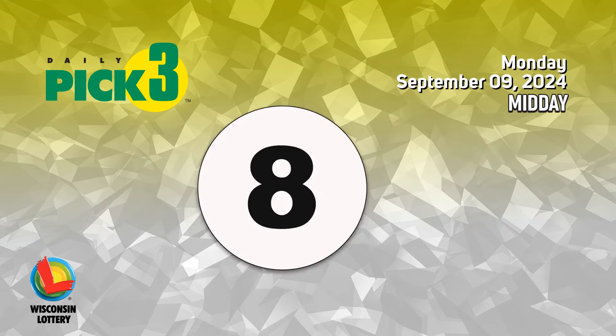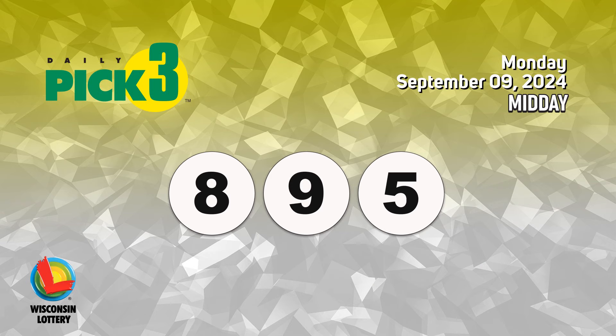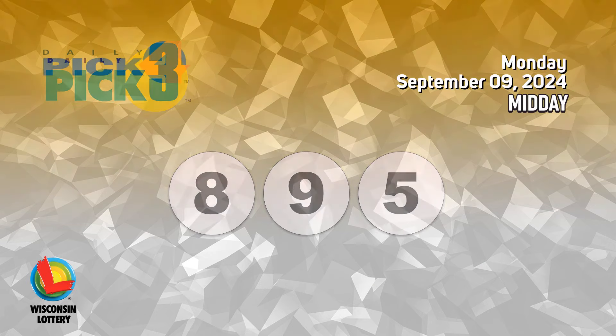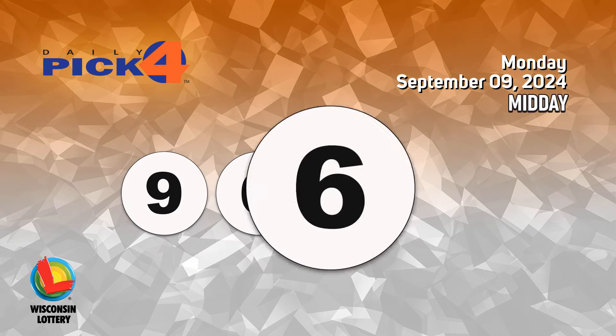The Pick 3 numbers are 8, 9, 5. The Pick 4 numbers are 9, 6, 2, 6.